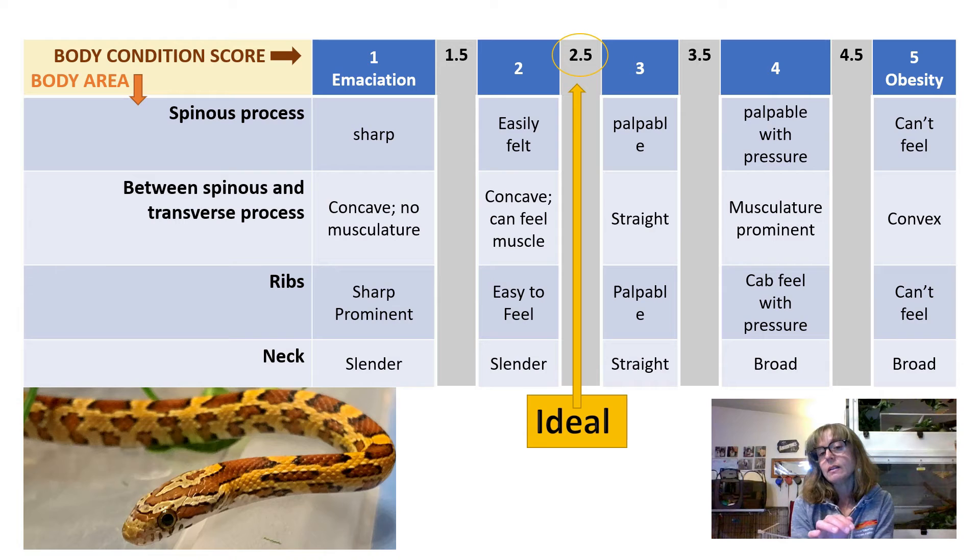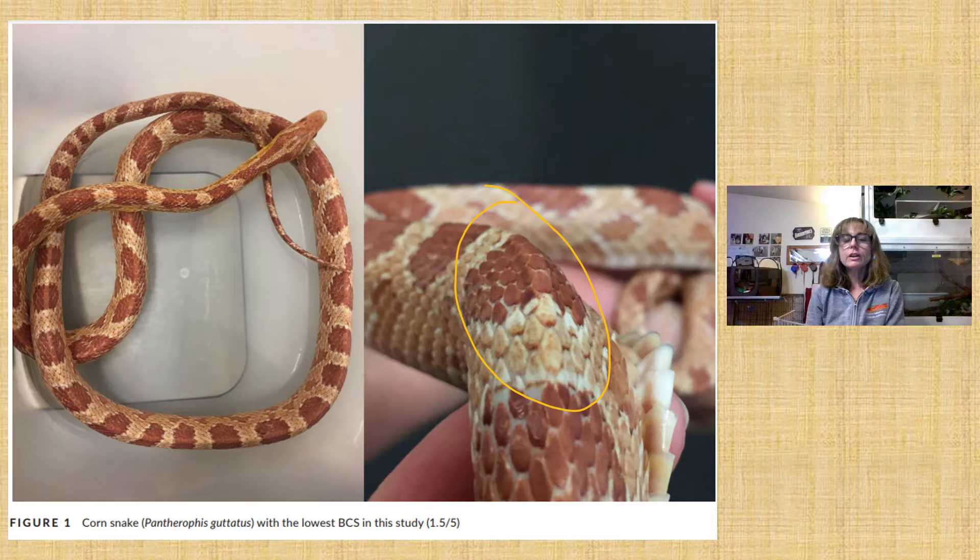The authors in this paper said the ideal body condition score was 2.5 for corn snakes. Here is a photo from the actual paper — this was the most emaciated corn snake in their group of 22, with a body condition score of 1.5 out of 5. You can visually see the spine is prominent, and there is no muscle on either side — it's sunken in on both sides. An obese snake would show the opposite: both sides of the spine raised, with a possible ditch where the spine is, or the whole body rounded like a loaf of bread.